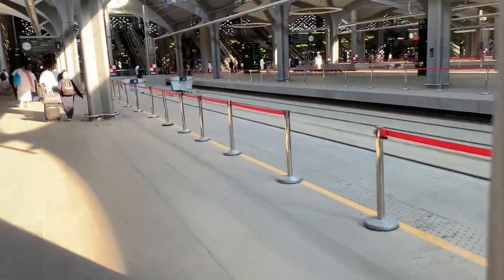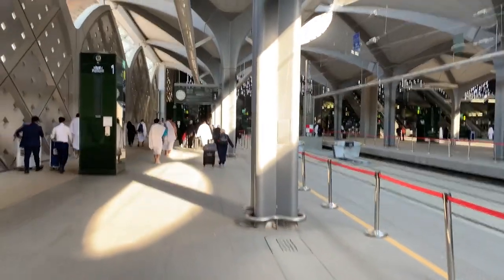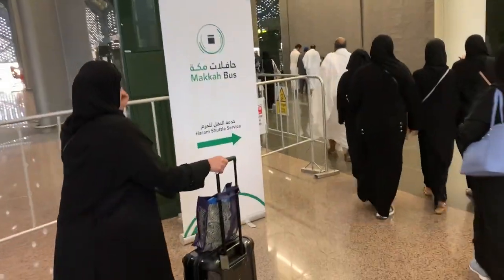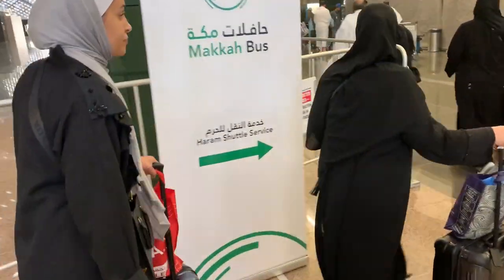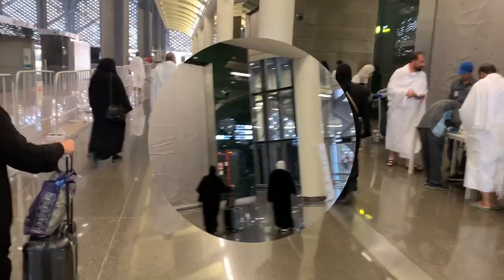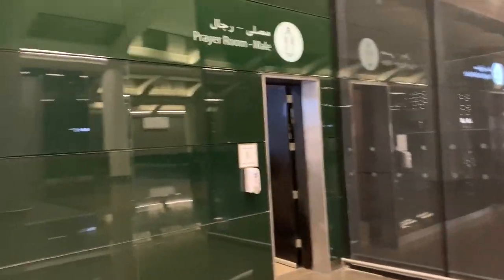We're at Mecca station. It's 3:45. We have to find the shuttle service — it's the Haram shuttle service. So we're looking for it. The bathrooms and the prayer room are that side, and there's a shuttle service going from there. There's a nice prayer room for men and women, and the bathrooms are on that side.